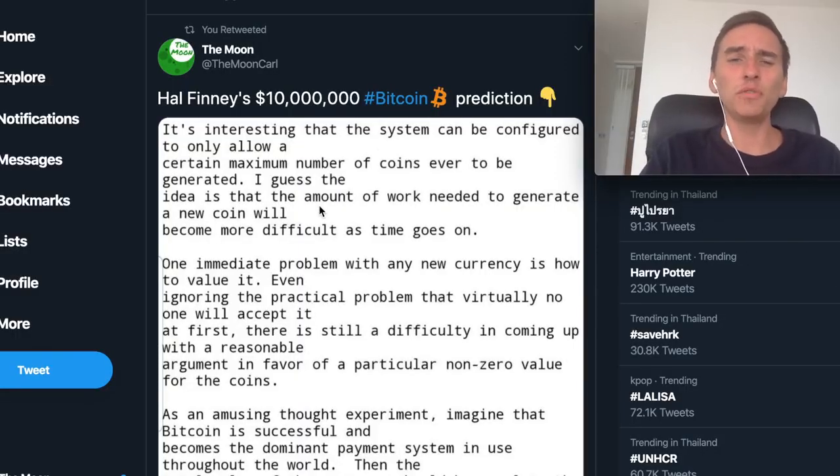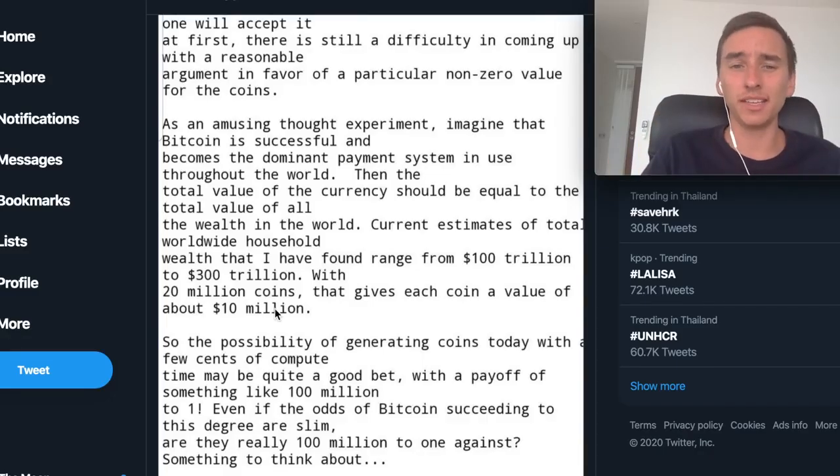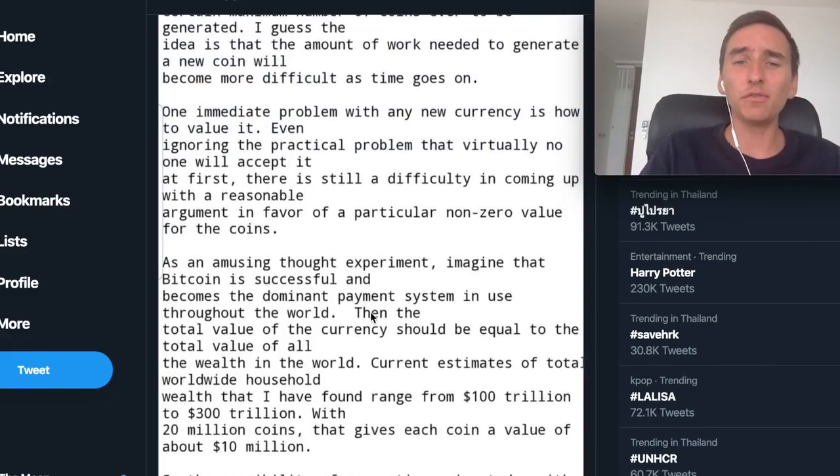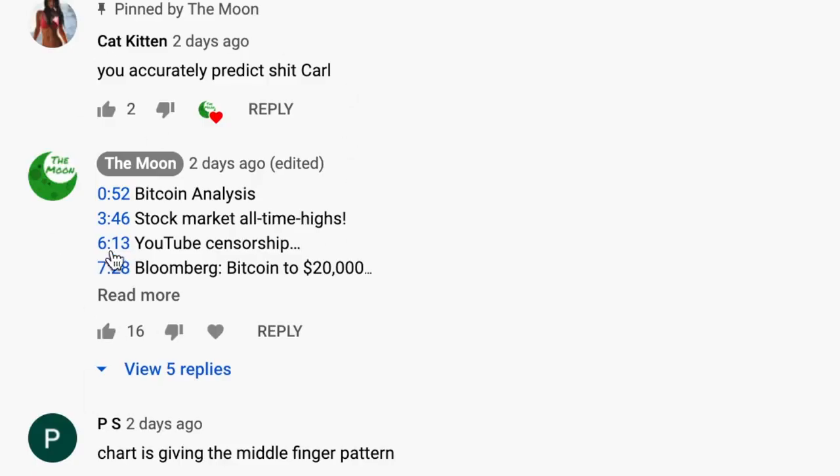In this video I also want to show you this text where Hal Finney gives us reasons why Bitcoin could go to 10 million dollars per coin. That might sound crazy but he has a very good reason for his prediction. And if you go down below this video you will see some timestamps to help you navigate to the content.